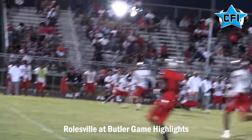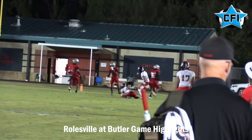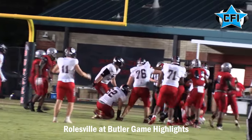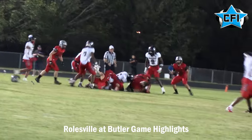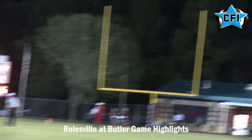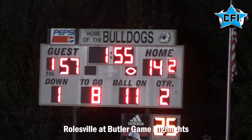Butler still trying but just can't sustain anything. Atkinson goes deep to Gavin Waddell for a big catch, setting up another Devon Thomas touchdown run — it is 54-14 and we're still in the first half. Butler fumbles, can't get anything going on offense. Great field position sets up the field goal right before halftime by Riley Daniels. 57-14 at the half — Roseville all over Butler.